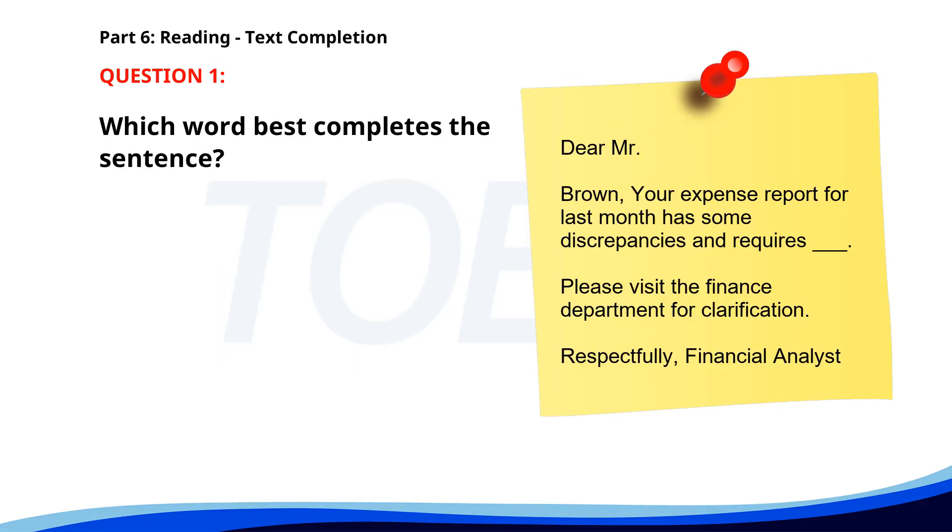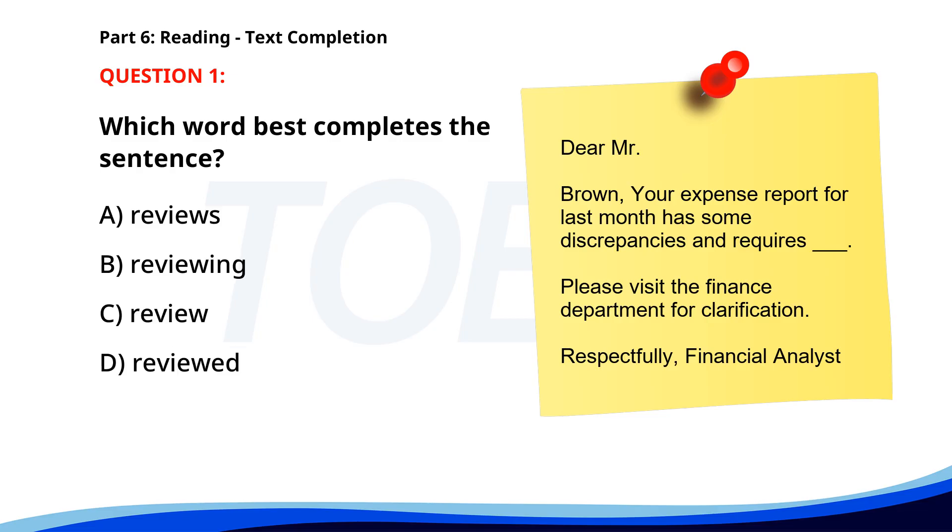Number one. Dear Mr. Brown, your expense report for last month has some discrepancies and requires ___. Please visit the finance department for clarification. Respectfully, Financial Analyst. A. Reviews. B. Reviewing. C. Review. D. Reviewed. The correct answer is C: Review.